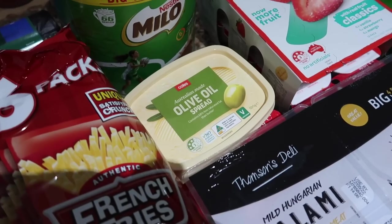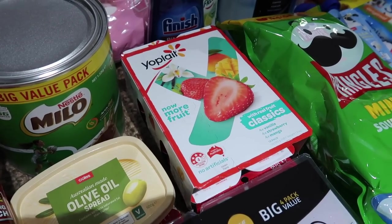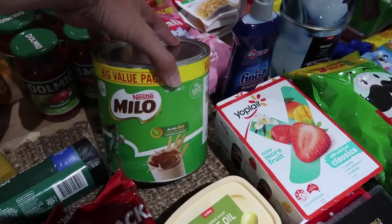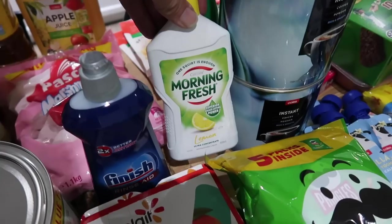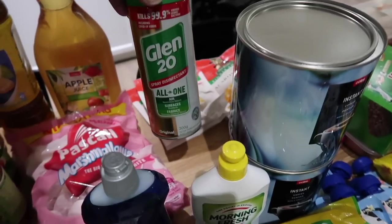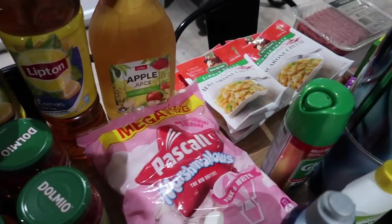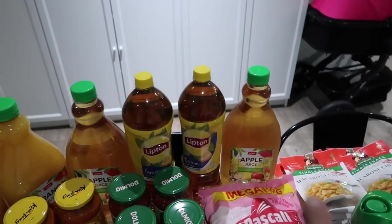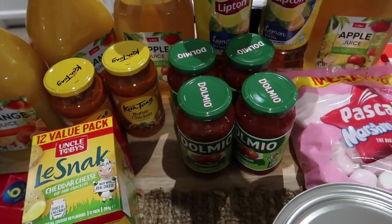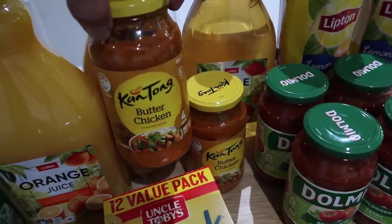One tub of olive oil spread, a 12 pack of Yoplait yogurt — vanilla, strawberry, and mango — big value pack of Milo, Finnish rinse aid, some Morning Fresh dishwashing liquid, some Glen 20 in a huge mega size, 1.1 kilos of marshmallows, juices and iced tea, some bolognese sauce, and also some Canton butter chicken jars.